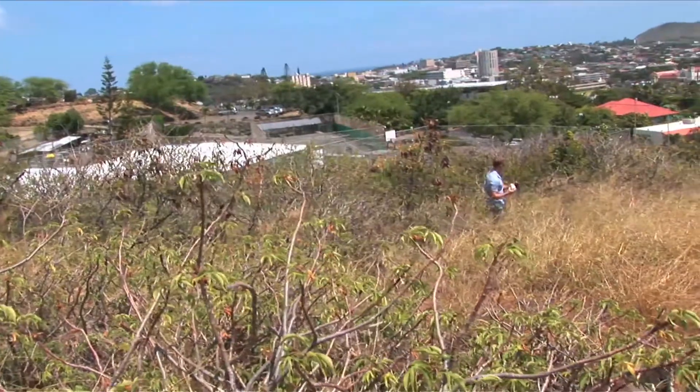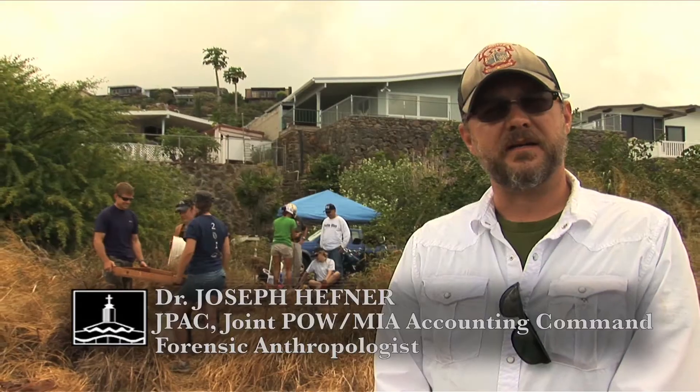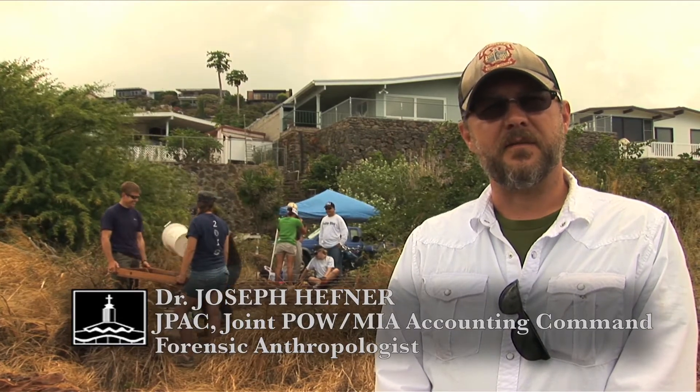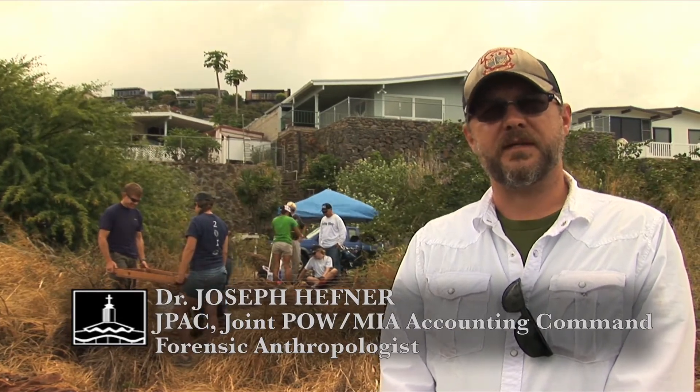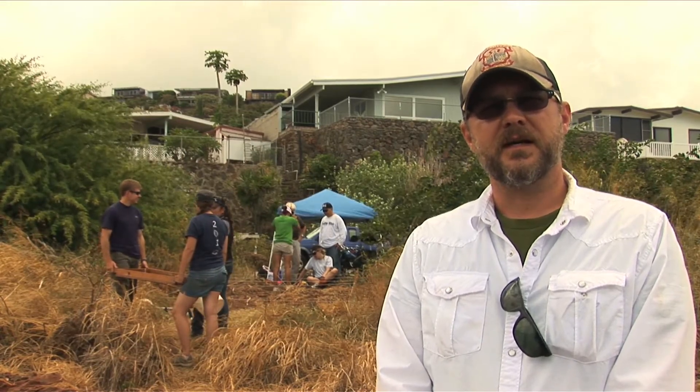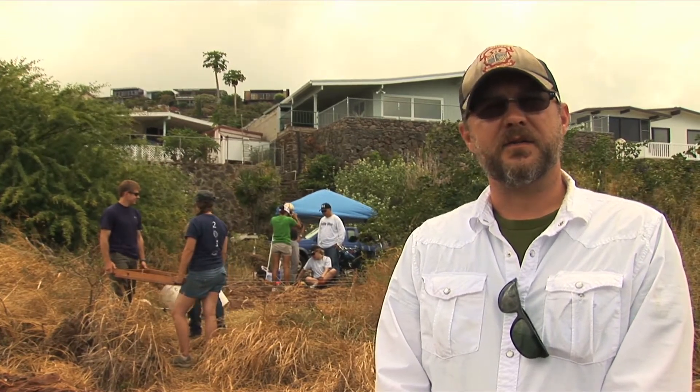I've taught courses like this all over the United States — from Pennsylvania, Tennessee, into Tucson, Arizona. This is my first year teaching here with Dr. Goff, and I've been thoroughly impressed with the level of treatment that the students are given and also the students themselves. They've really shown a maturity that's not seen in most other places.